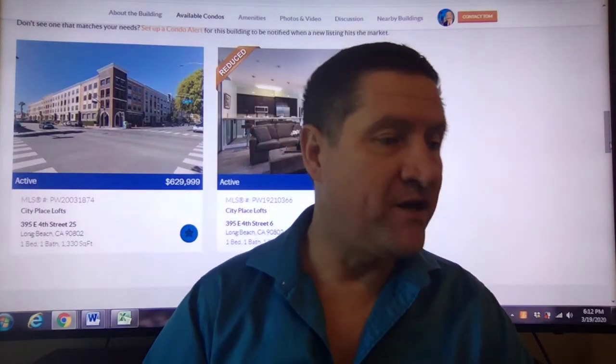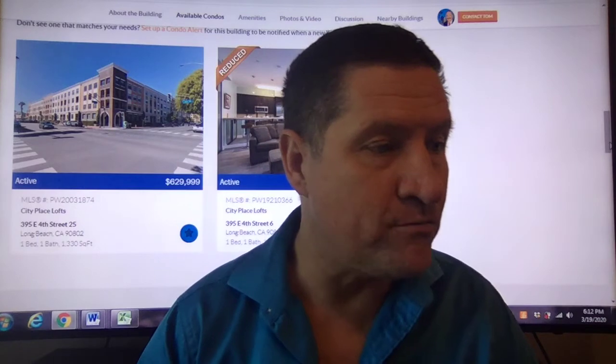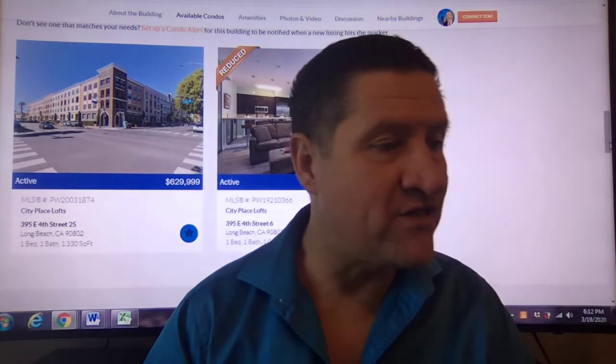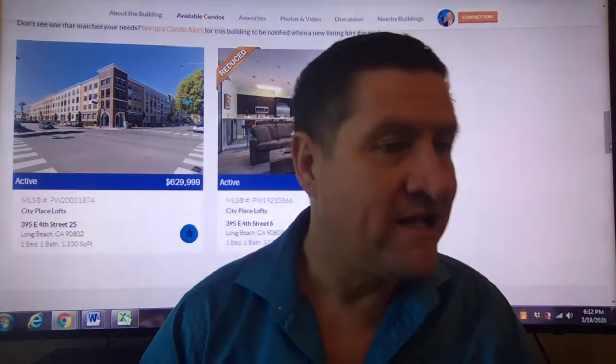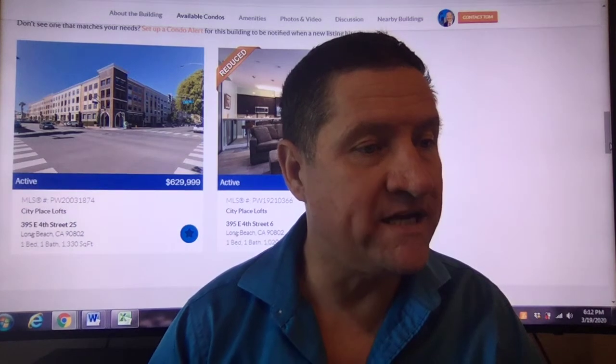Amenities include a club room and a fitness center. Now, the two listings that are available at the moment: there is a one bedroom, one bathroom, 1,330 square feet going at $629,999.